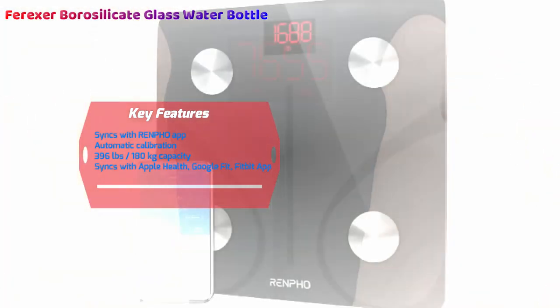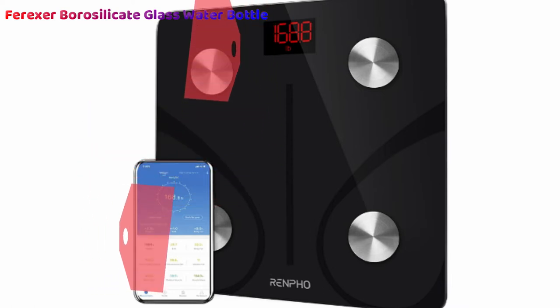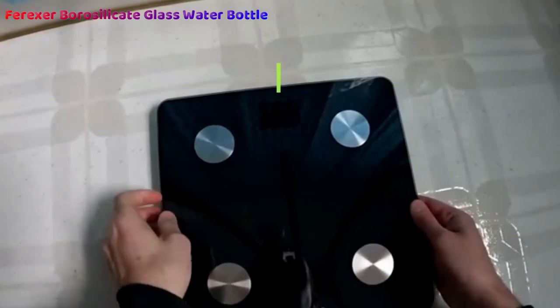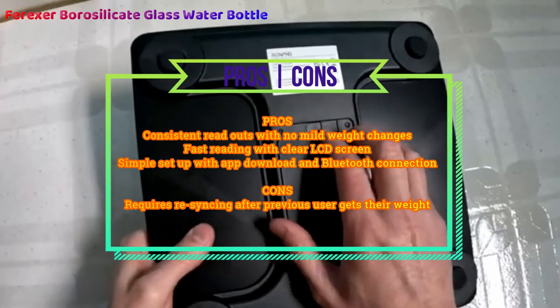It tracks 13 metrics, which sounds like a lot of hassle, but it's easy to set up straight out of the box and demands only your activated Bluetooth to sync and connect to get you started. The fast readout is always a bonus, even if you're not always happy with the results, and the clear LCD screen is useful for night-time reading.